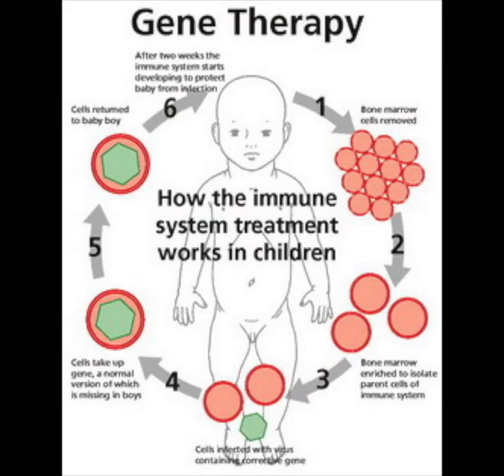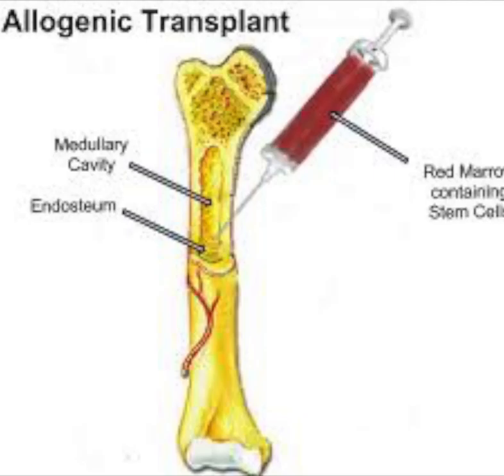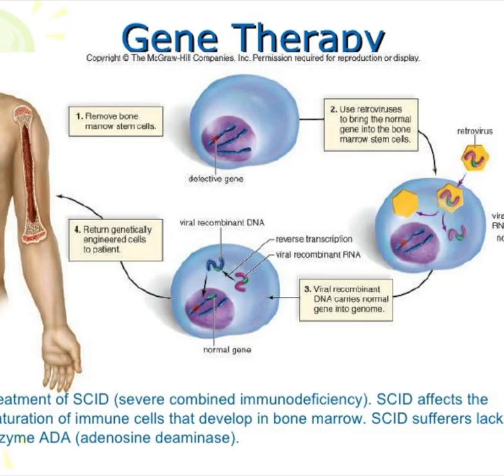Gene therapy treatment of SCID has also been successful in clinical trials, but not without complications. The primary treatment at this time is bone marrow transplant. It is better if a brother or sister can provide the bone marrow, as this is the best way to treat SCID, but most patients do not have a sibling with compatible bone marrow. So they must get it from a parent or an unrelated person with matching bone marrow.